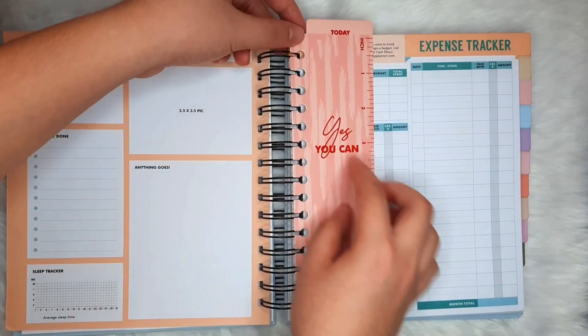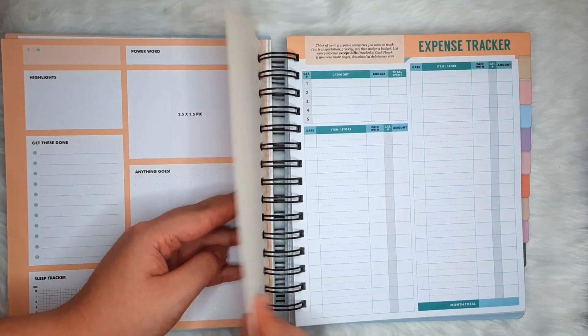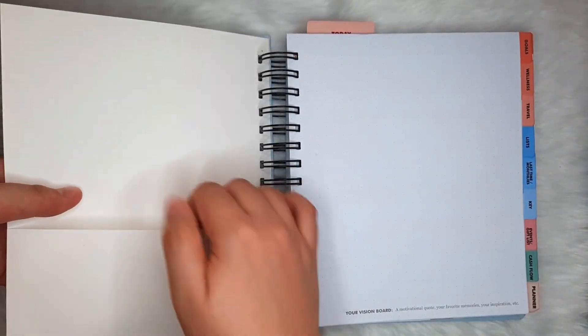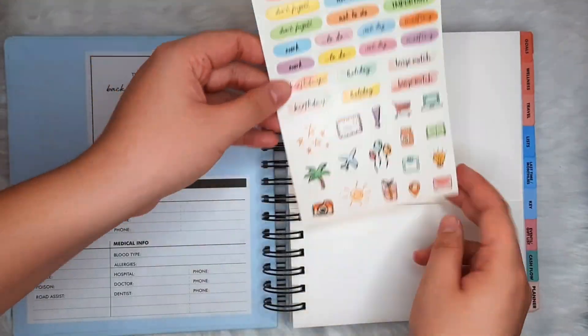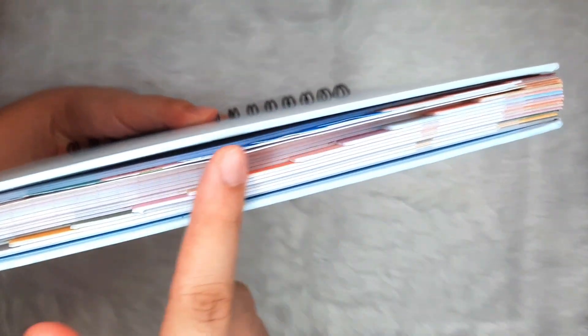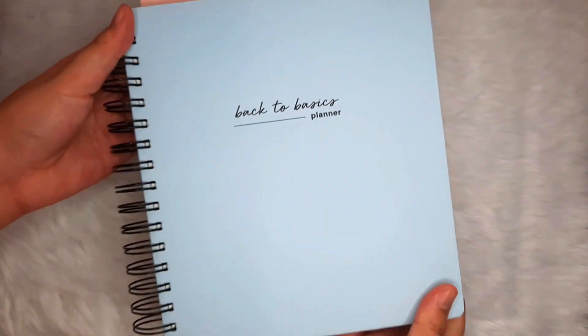The Back to Basics comes with a detachable bookmark that also serves as a ruler. It's thick in my opinion, and I just hope it could survive a whole year of detaching and attaching. This planner also has a no-tear double-sided pocket at its beginning, and here is the ever-present and ever-cute sticker sheet. Unlike the previous version, what's new in this Back to Basics is that the pages are now tabbed, and this is now an undated planner.